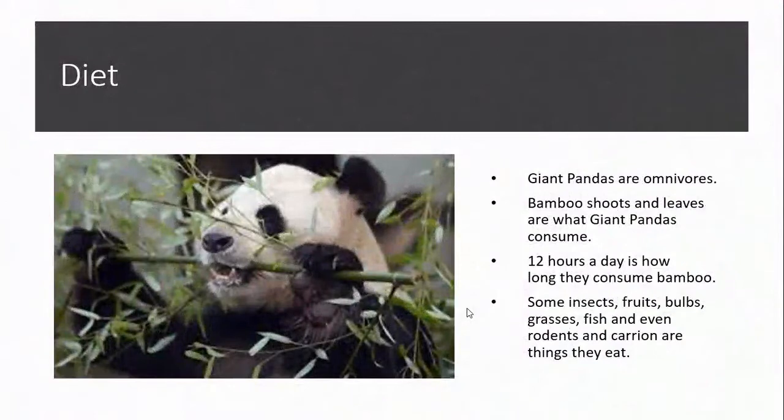Diet: Giant pandas are only for us. Bamboo shoots and leaves are what giant pandas consume. Twelve hours a day is how long they consume bamboo. Some insects, fruits, bulbs, grasses, fish, and even rodents and carrion are things they eat.